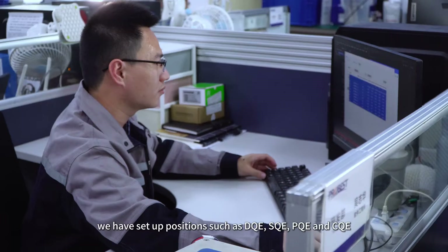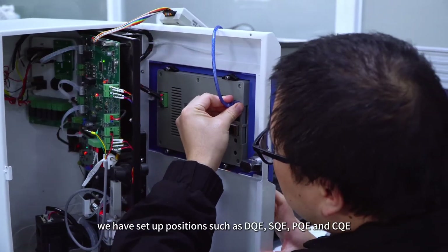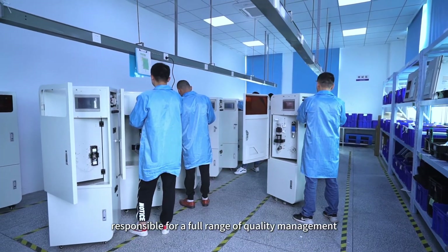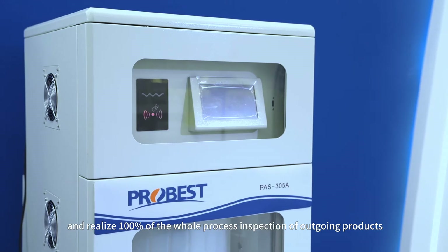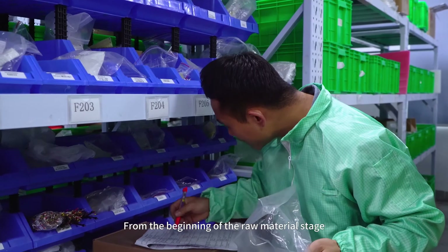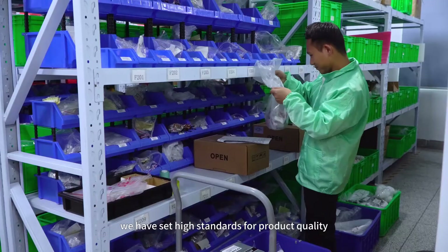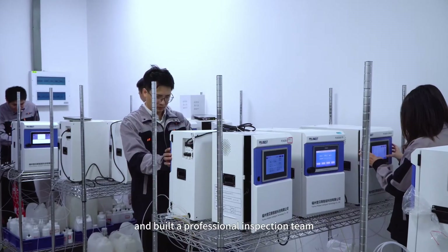we have set up positions such as DQE, SQE, PQE and CQE, responsible for a full range of quality management and realize 100% whole process inspection of outgoing products. From the beginning of the raw material stage, we have set high standards for product quality and built a professional inspection team.